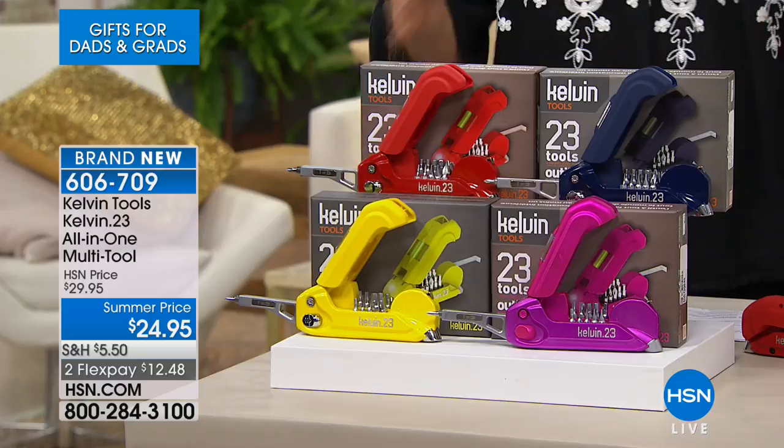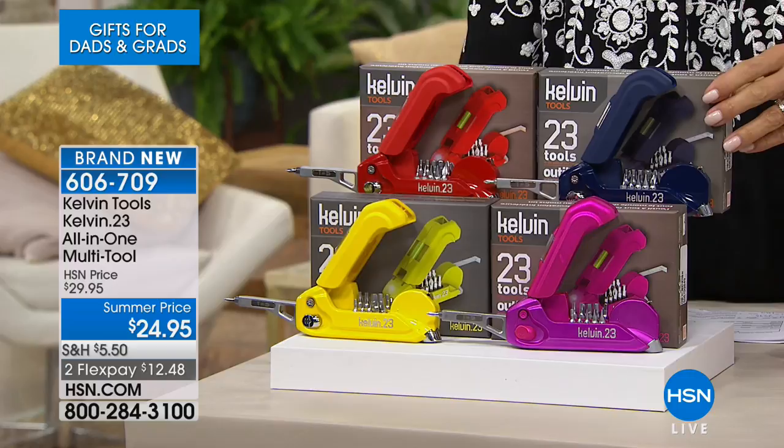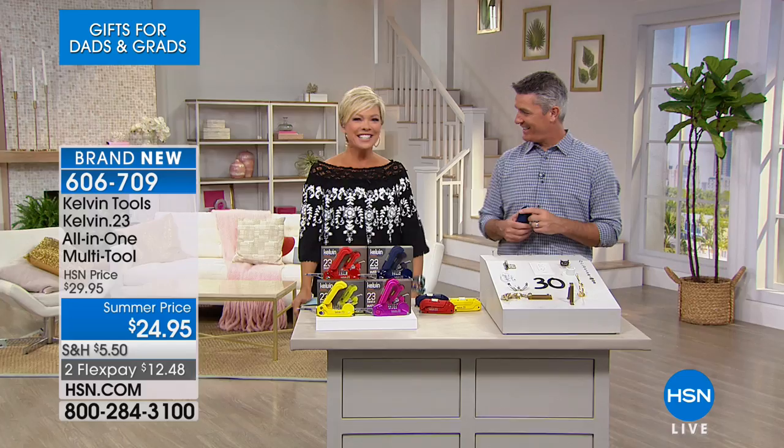Turn your attention to the Kelvin tools. Here are your choices in color: I love the hot pink, my favorite is the yellow, we've got red which may be exclusive to HSN, and we have it in the navy blue. So this is the box, this is the tool, and this is my friend Peter Kilcullen joining us to show us how many cool things you can do with this.